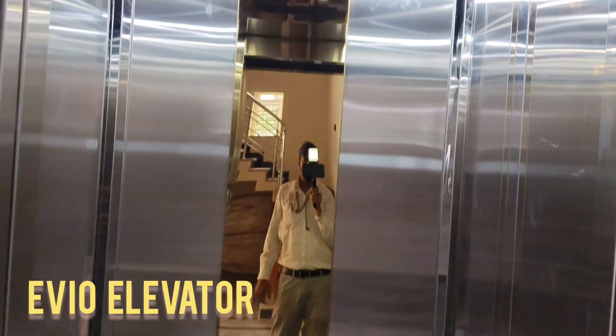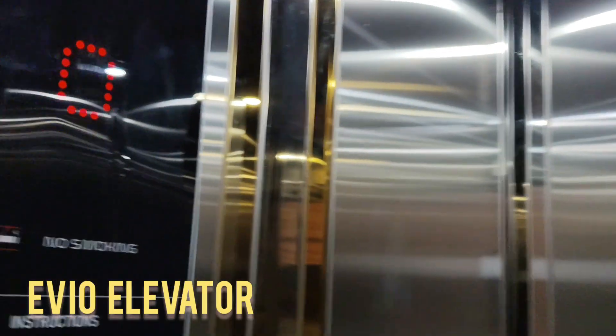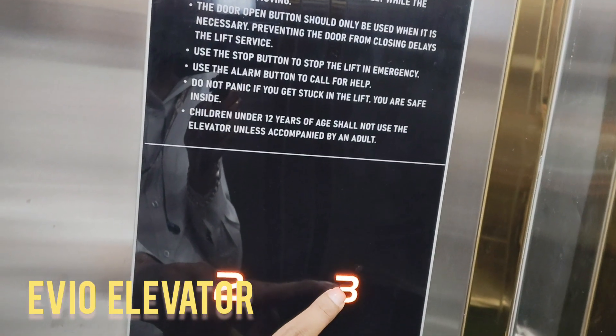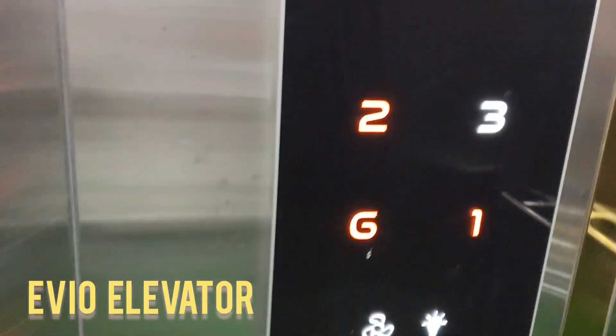Interior Design: EVO home elevators place a strong emphasis on interior aesthetics, offering a wide array of design choices tailored to different home environments. The design philosophy centers around luxury, minimalism, and customization.